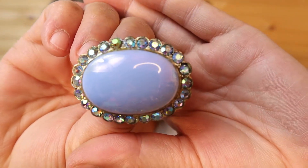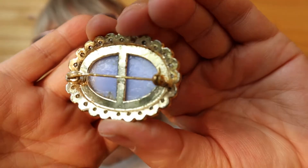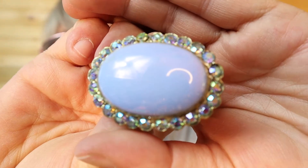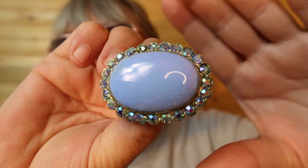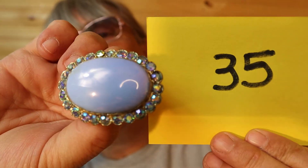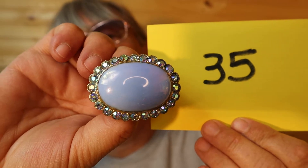This one is my favorite of tonight. I love it — it's that periwinkle blue with the AB stones. The back shows wear on the pin, but look at that — it's beautiful. Some will see it as blue, some will see it as purple; that's why it's called periwinkle blue. And the stones — oh boy. This one is $25, number 35.